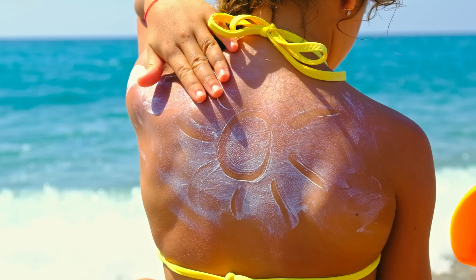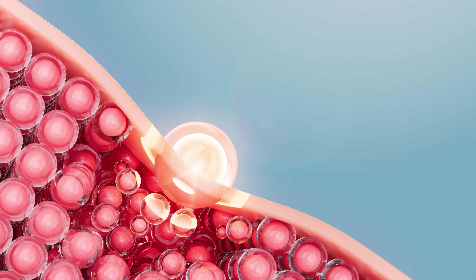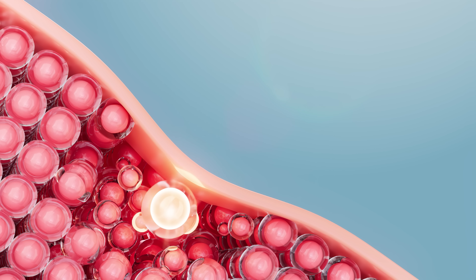Sunscreens typically contain a combination of chemical and physical filters to provide broad spectrum protection against both UVA and UVB rays. The primary concern regarding carcinogenic substances in sunscreens stems from certain chemical filters used in many products. These filters can penetrate the skin and enter the bloodstream, raising concerns about their potential impact on overall health.